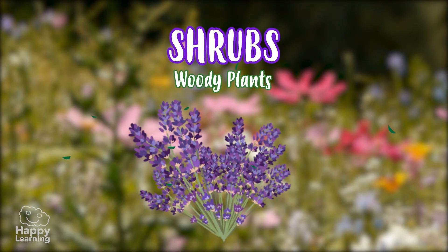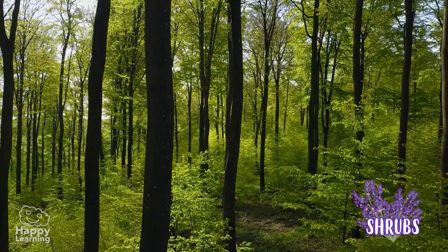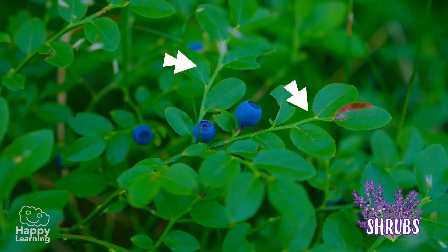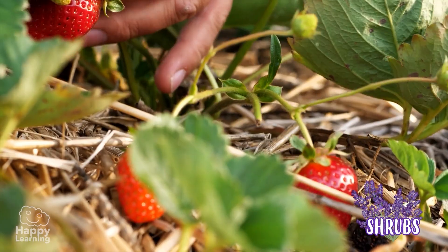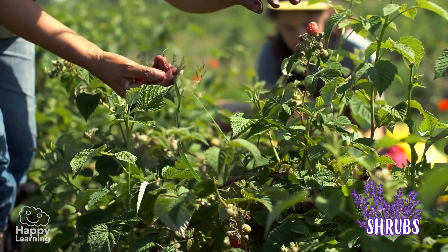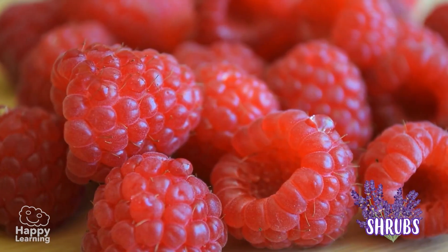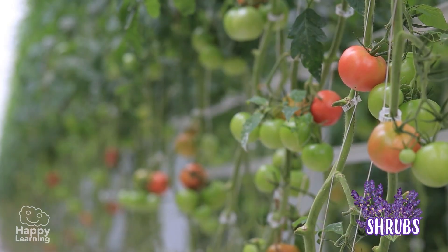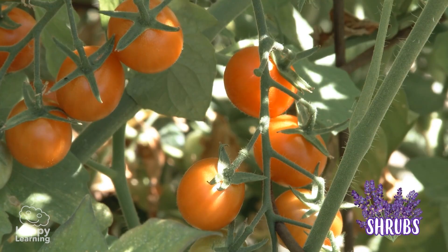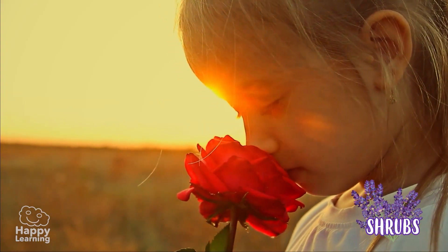Shrubs are also woody plants. As you can see in the pictures, they are shorter than trees and have several hard trunks. The branches grow very close to the ground and are of medium size. There is one shrub that I love because it bears a very tasty fruit — the raspberry. Yummy! And don't forget this bush full of tomatoes — how delicious! And the rose bushes, because I love the way roses smell.